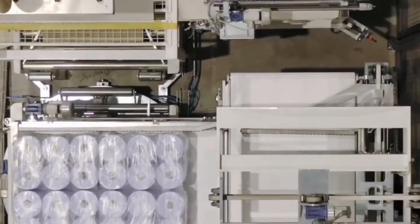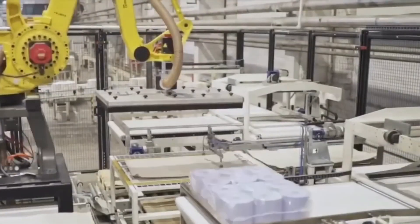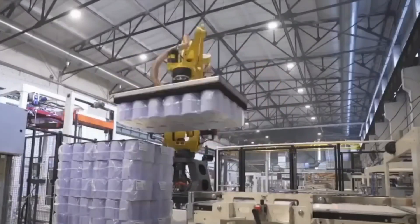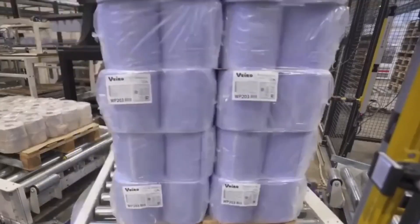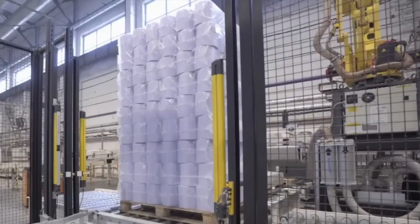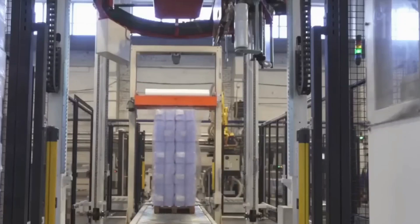Next, each roll gets wrapped up. Most of the time, they're covered in plastic to keep them safe from moisture and dirt. But some brands are going green and using paper wrapping instead, which is better for the environment. While wrapping, they also add labels with info like the brand name, how many sheets are in the roll, and whether it's eco-friendly or recycled.